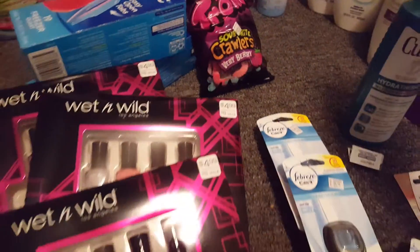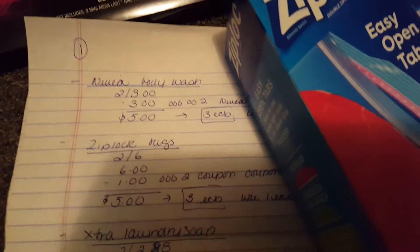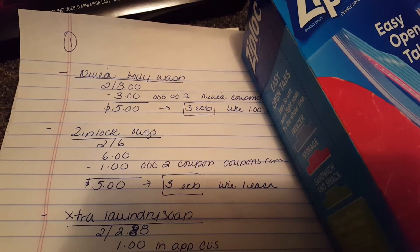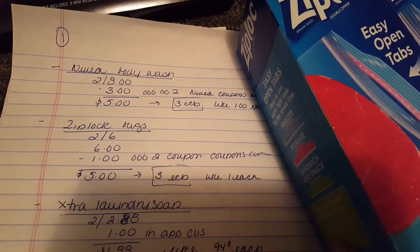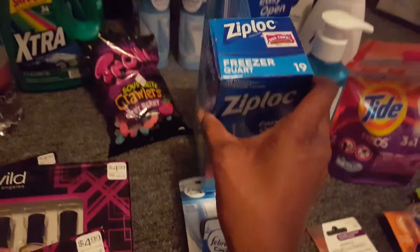The next deal was the Ziploc bags. These were on sale two for $6, so $6 total. I used a $1 off two coupon from coupons.com which brought these down to $5. I got back $3 ECBs, so these were like $1 each, which I thought was really cool.